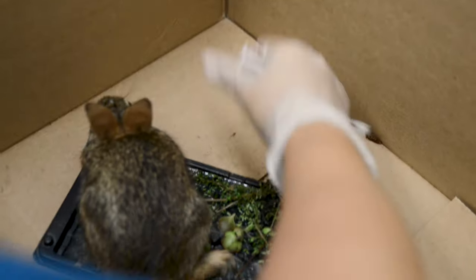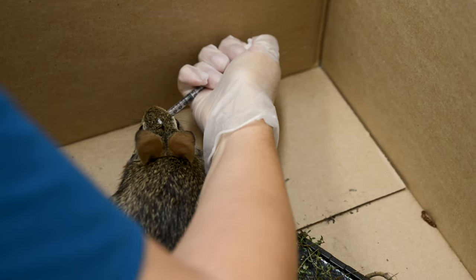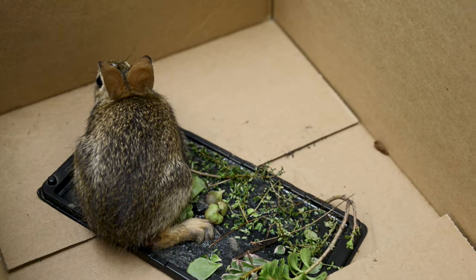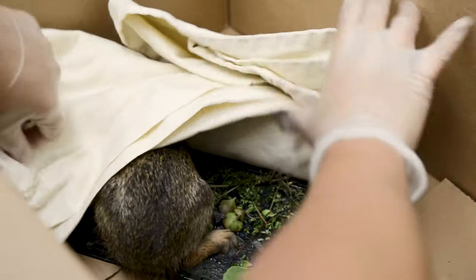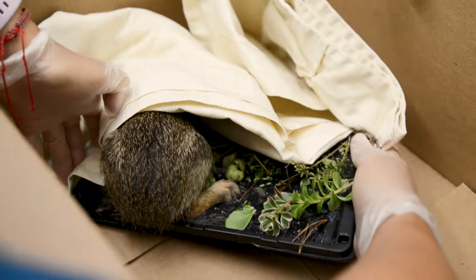We had a rabbit come in who was completely stuck to a very deep and unique glue trap that I haven't seen before. The poor thing was completely unable to move. It really upsets me when I see these kinds of traps. They're stuck there for hours — it could even be days. The animal struggles, gets stuck on there, and they sometimes will break their own limbs, tear their skin, or even suffocate in the adhesive.